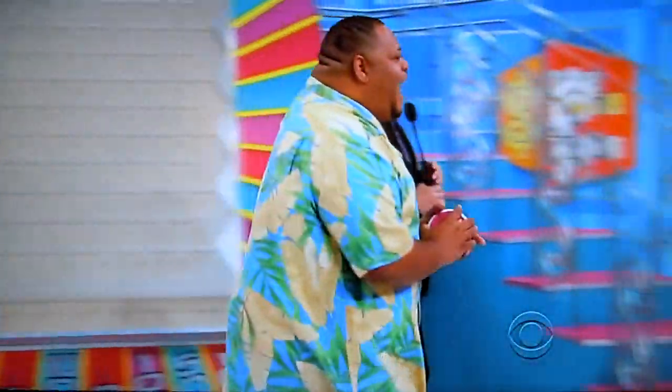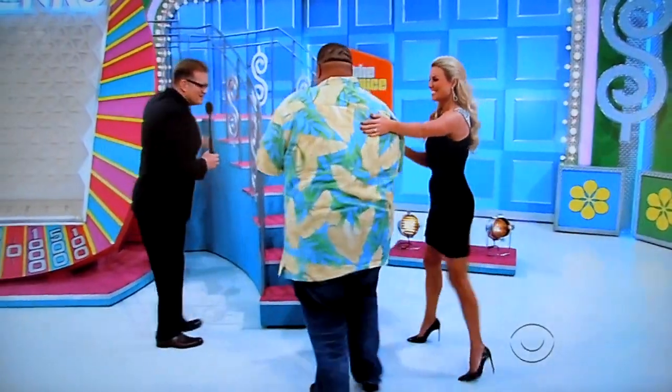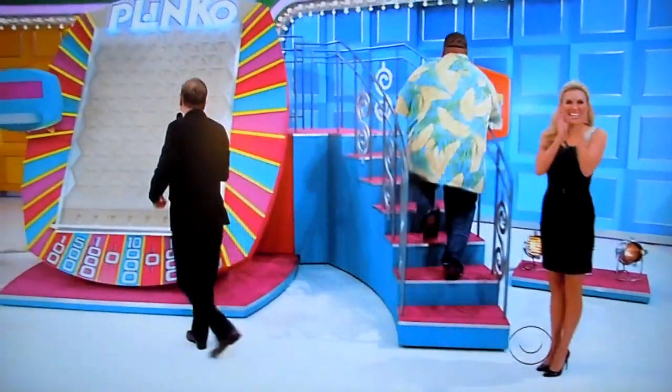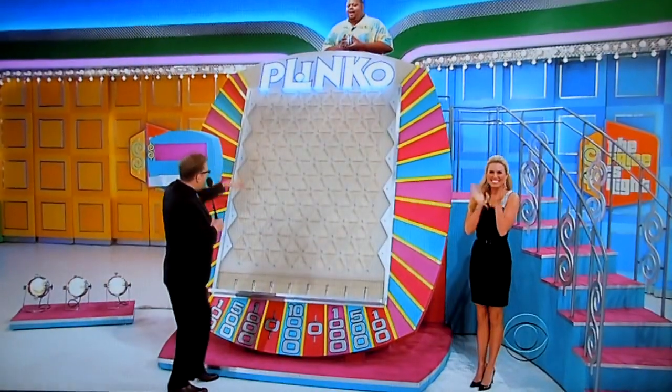Come on over here and say hello to Rachel. Randall, Rachel. Rachel, Randall. Good luck, Randall. One at a time — put a chip against the wall and drop it.